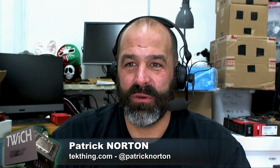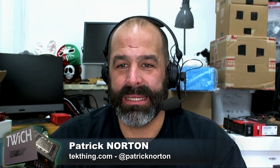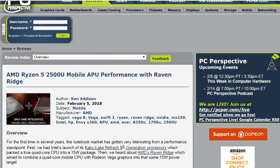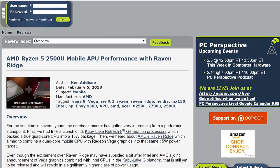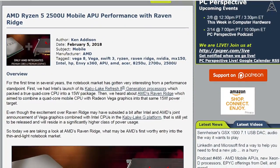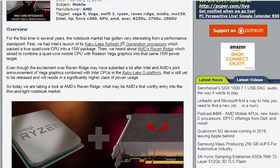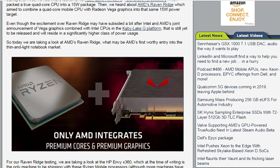AMD Ryzen 5 2500U Mobile APU Performance — we're talking Raven Ridge here. I'm excited about this; we've been talking about it for a while. This is a quad-core mobile CPU with Radeon Vega graphics in a 15-watt TDP, which basically means GPU performance a little bit better, hopefully, than Intel. That's pretty exciting.